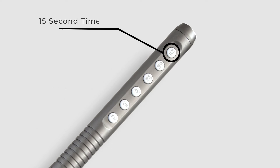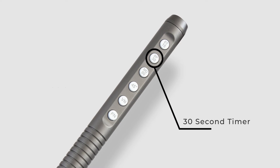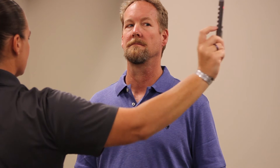The X3 was developed with officer safety in mind, including an additional 15-second timer for direct light so your attention is on the eyes, a 30-second timer for one leg stand or checking pulse rate, and a 90-second timer for total darkness. The X3 keeps your focus where it belongs — on the suspect, not your watch.